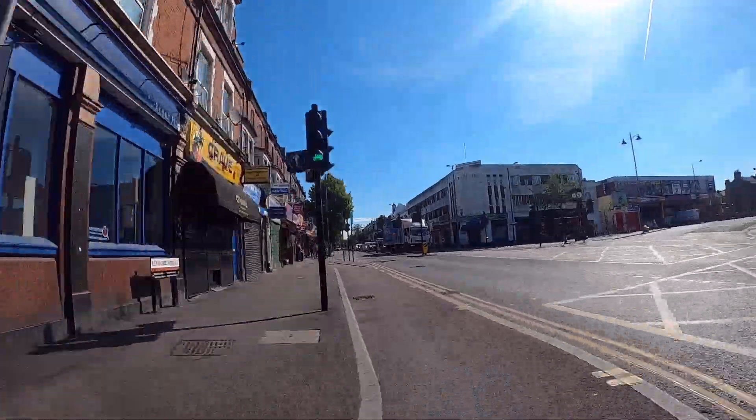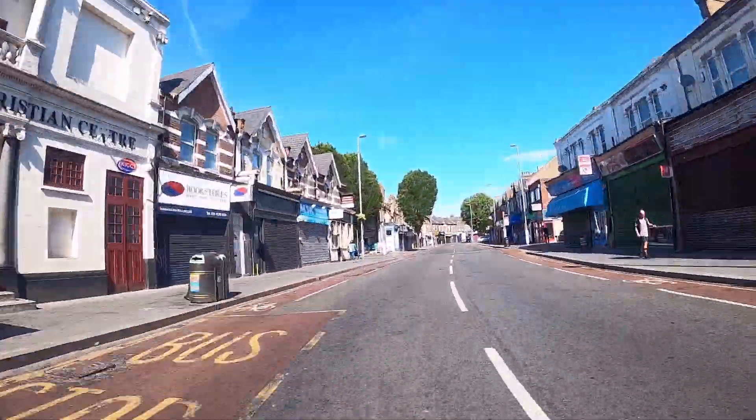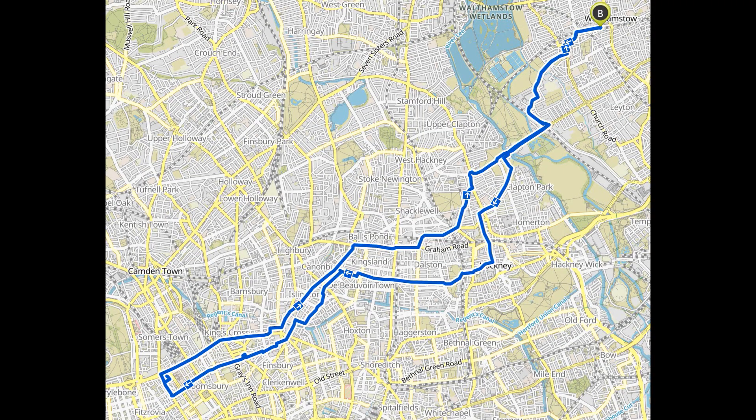I use Komoot to plan my routes — it provides turn-by-turn voice instructions so I don't need to be distracted by looking at the map. See you next time.